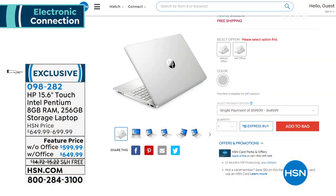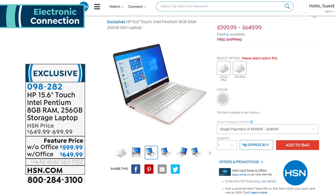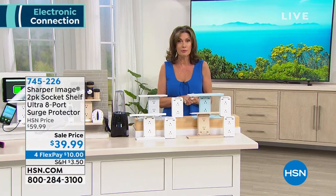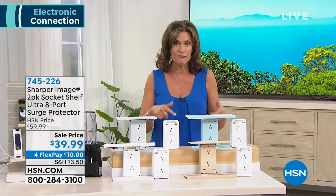All we have left is silver in both choices, but very few remaining. If you are shopping and want to update your laptop, this is the day to do it. We have five flex payments, and if you have your HSN credit card you can finance it for 12 months. Starting today there's a special promotion: if you sign up and are approved for the HSN credit card, you get $40 off your next purchase.